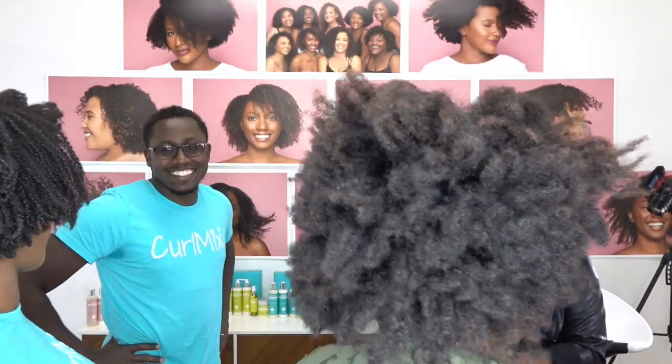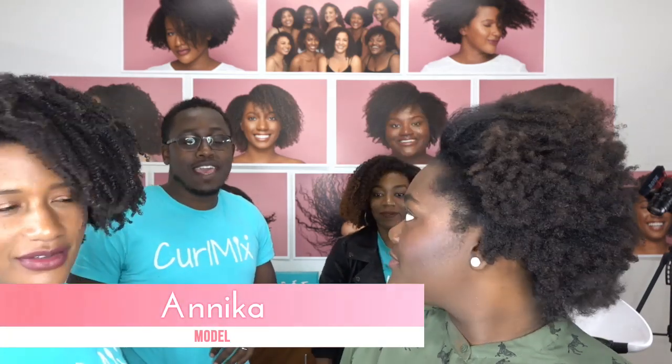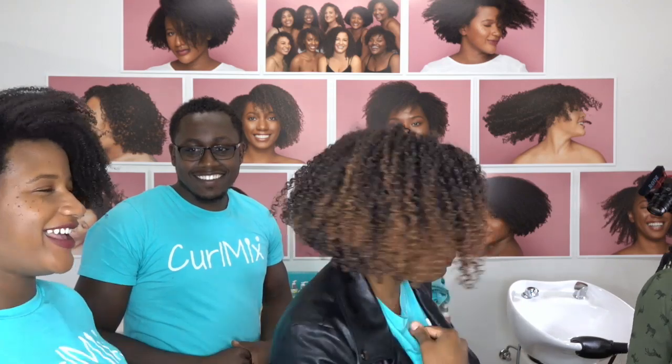Anika is going to be our model for today — can you give us a slow rotation? Y'all asked for kinky textures and we have a kinky texture tonight. Let me see some hearts if you're happy to see Anika as our model. Anika, what do you normally use on your hair? Curl Mix! And Andra Renee is going to be our stylist for tonight. Hey y'all, hey curl mixers, hey soon-to-be curl mixers — I'm excited to be here and we're gonna get the best wash and go ever!